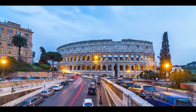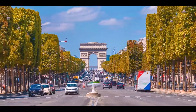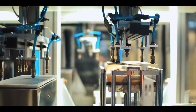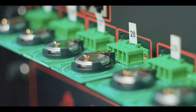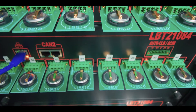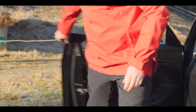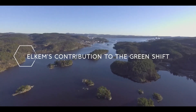The future is electric. This means the need for more energy storage is growing fast. The demand for battery materials will grow more than 10 times towards 2030. To supply this in a sustainable way, the next generation of batteries and battery materials must be better, greener and affordable. This requires a change from dirty to clean, from emissions-intensive production to a truly green industrial revolution.